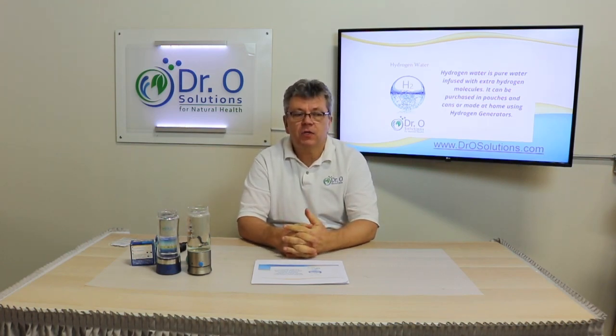Welcome back to Doctor of Solutions. Today I will talk to you about hydrogen water. Hydrogen water is pure water infused with extra molecular hydrogen. You can purchase hydrogen water in some stores, or you can make it at home.